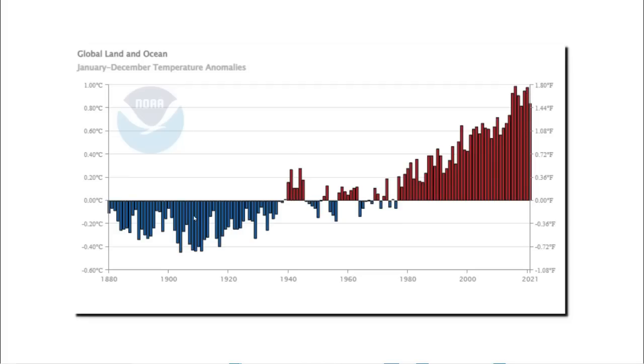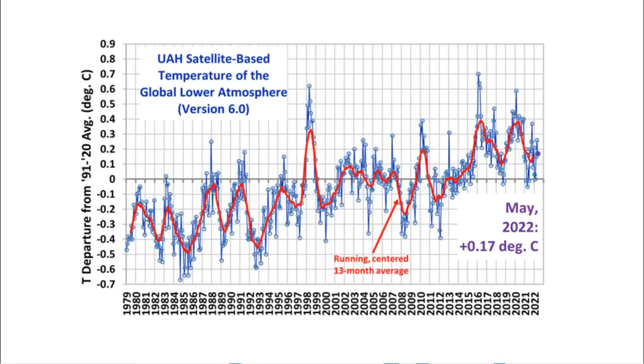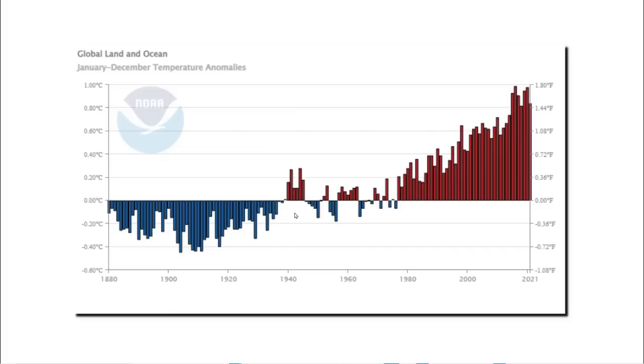This data set is generated from thermometers on the Earth's surface. But satellite-measured temperatures of the lower troposphere only show about half as much warming and very little since 1998. According to global warming theory, the lower troposphere should be warming faster than the Earth's surface, but the graphs show the exact opposite. That is the first big red flag that there's something wrong with this graph.